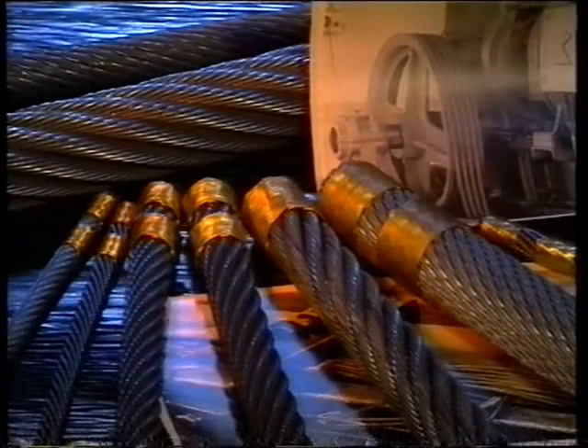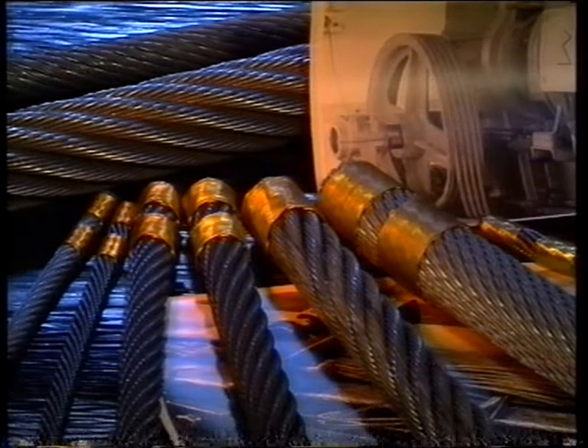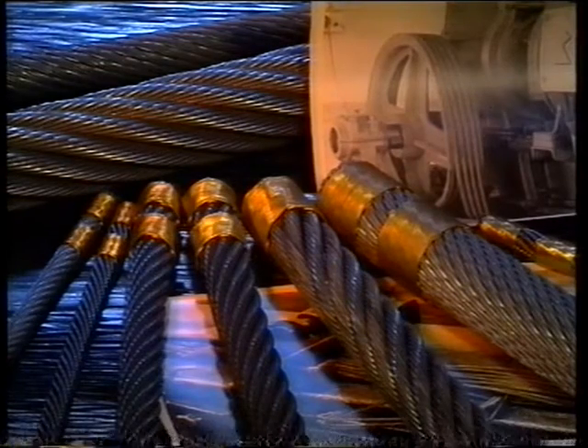In 1928, we began producing traction sheave elevator ropes. These are now used around the world, in skyscrapers, observation, and television towers.